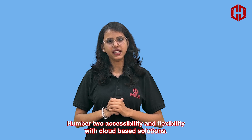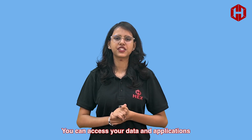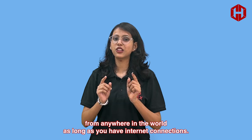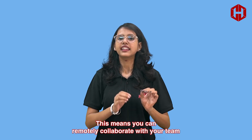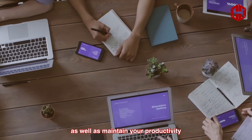Number two: accessibility and flexibility. With cloud-based solutions, you can access your data and applications from anywhere in the world as long as you have an internet connection. This means you can remotely collaborate with your team and maintain your productivity.